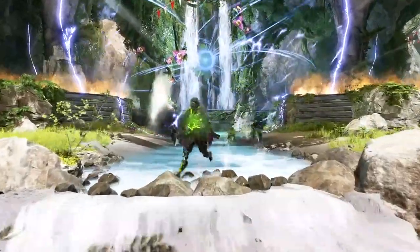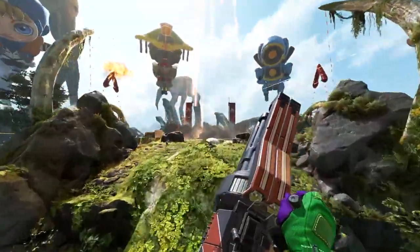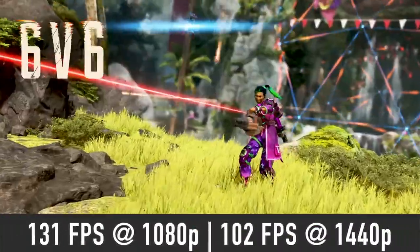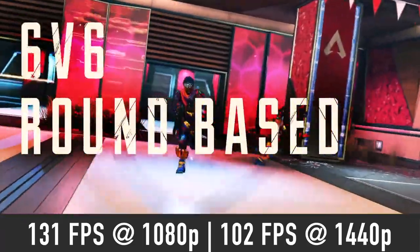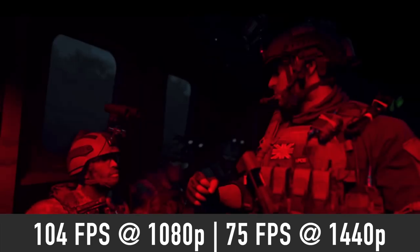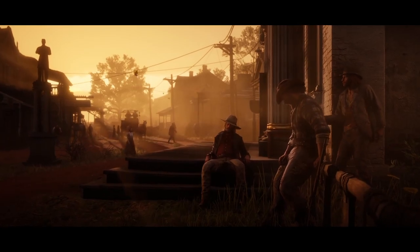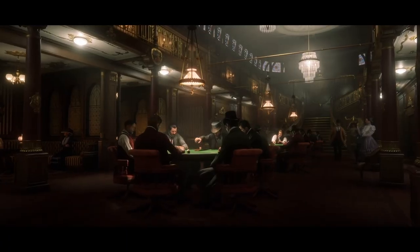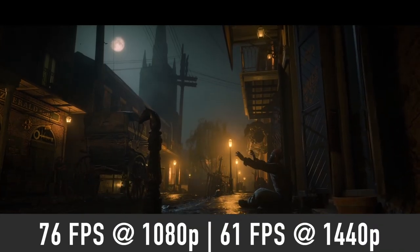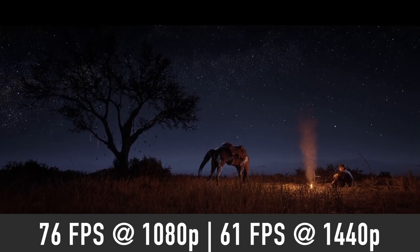Moving on to popular online shooters: you should expect to play maxed-out Apex Legends quite comfortably with the 4060 Ti, with performance around 130 FPS at 1080p and over 100 FPS at 1440p. Call of Duty: Modern Warfare 2 should play nicely even on Extreme settings, with over 100 FPS average at 1080p and around 75 FPS at 1440p. Red Dead Redemption 2 should deliver over 75 FPS average at 1080p and over 60 FPS at 1440p using Ultra settings.